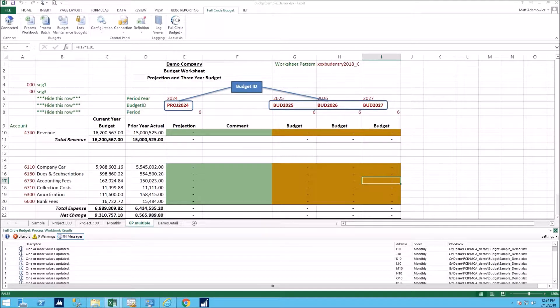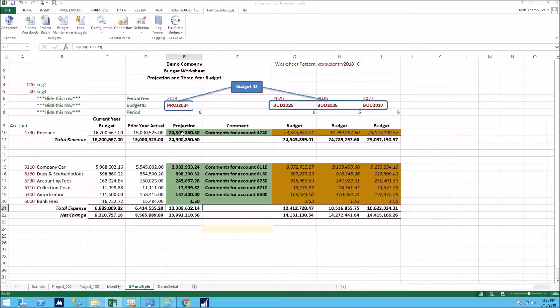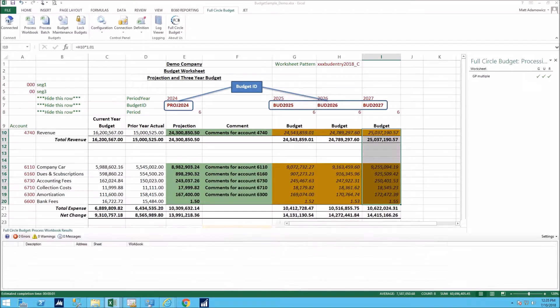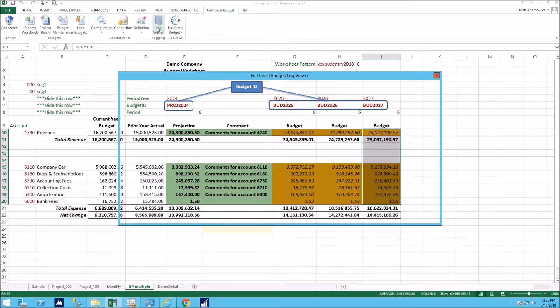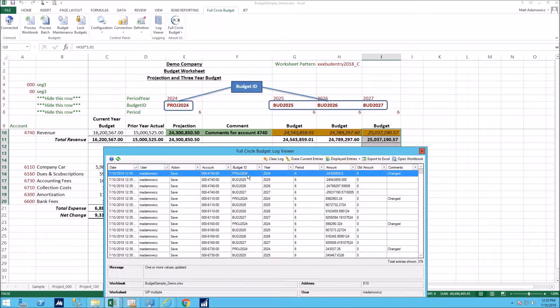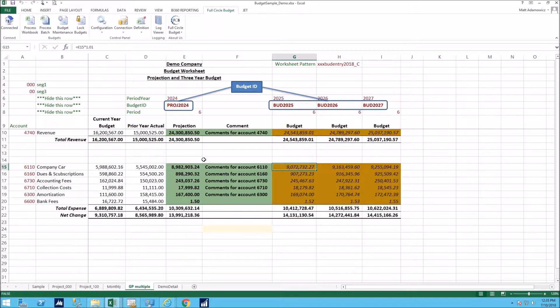For multiple budgets — for example a projection and three budget years all at once — you map it up in one definition. Imagine having to import a projection, then Budget 2025, 2026, and 2027 separately — that could take a couple hours. With Full Circle Budget, you simply hit Save and it automatically pushes all data back to GP under each respective budget ID. In the audit trail you can see entries saving to 2024, BUD 2025, BUD 2026, BUD 2027 simultaneously — fast, simple, and automatically controlled.